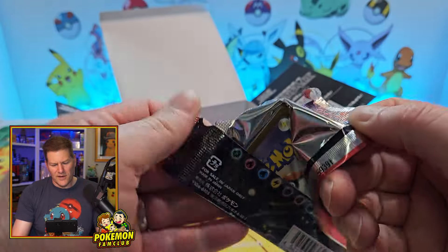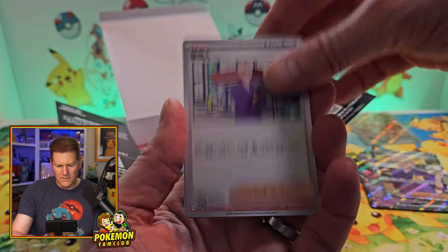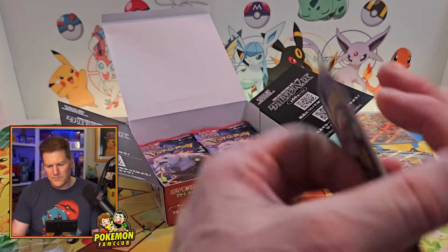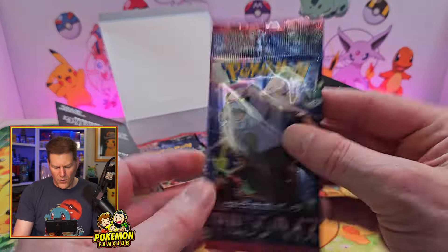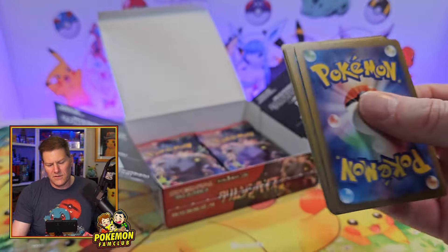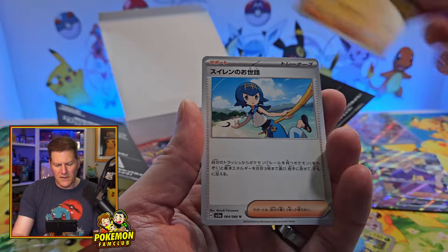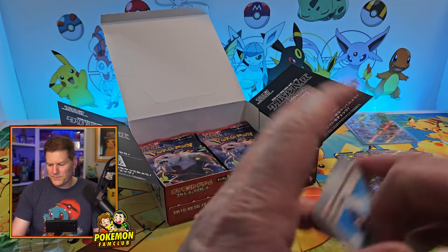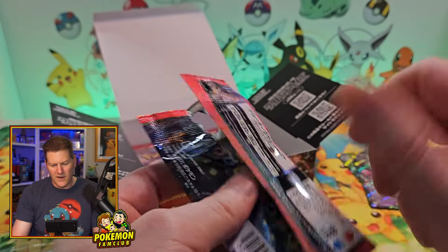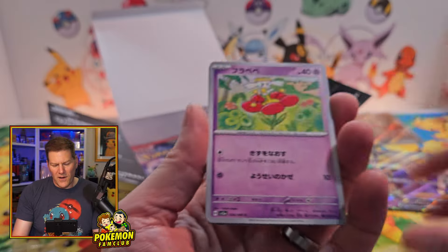I'm not sure what Lana's Assistance is in Japanese — I want to say it's like 50 bucks, but I could be wrong. It could be more, maybe 70. It's not going for the kind of crazy money that cards used to be going for, that's for sure. We're going to get one more illustration rare. I'd absolutely love it if it was Suiyan Growlithe — that'd be perfect. And Lana again.